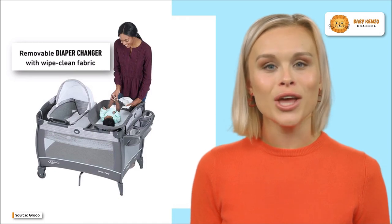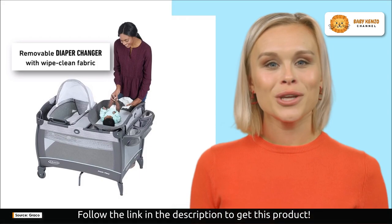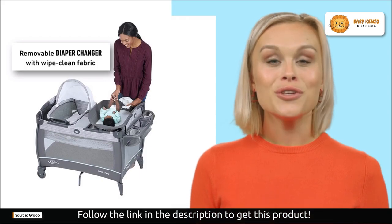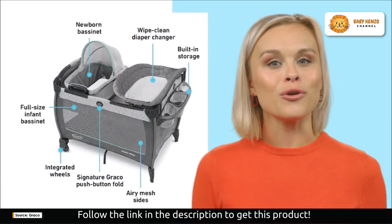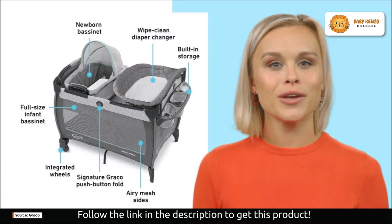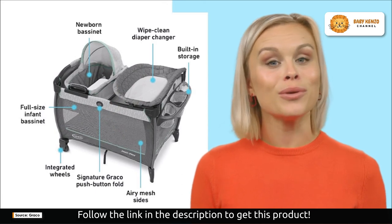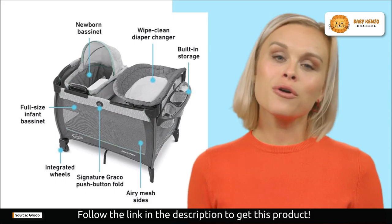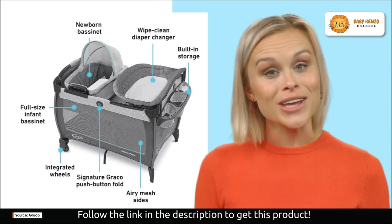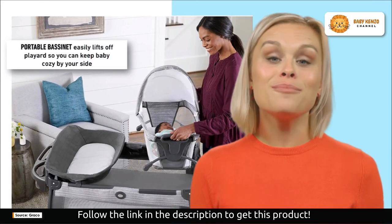Its portable bassinet feature allows you to have your baby right by your side, whether you're in the kitchen, living room, or bedroom. For those quick and convenient diaper changes, this playard includes a removable changer with clean white fabric. You will have no need to rush to the nursery — everything you need is right at your fingertips. Integrated storage keeps all of a baby's essentials neatly organized and within arm's reach.